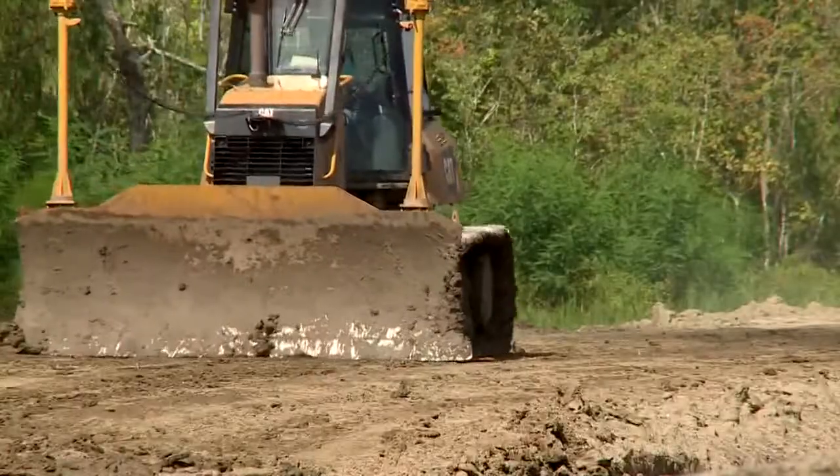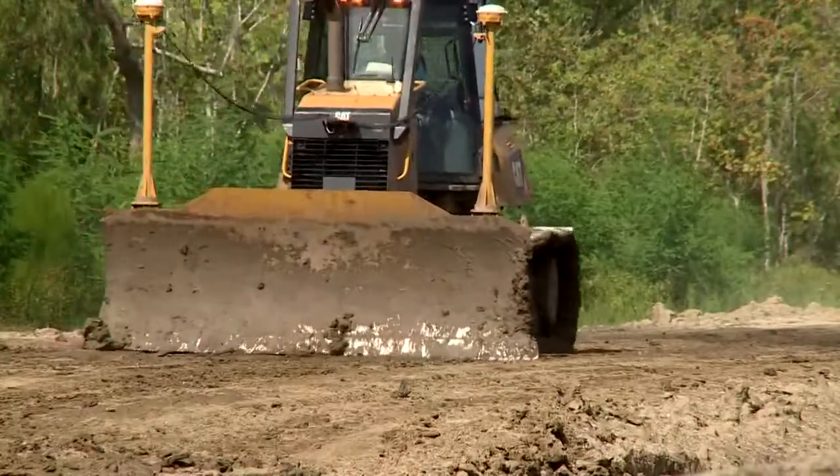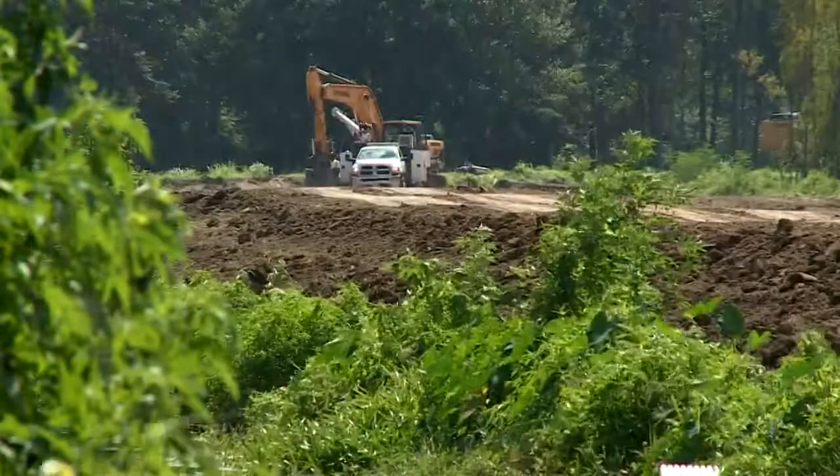Congressman Graves called the new levee a step in the right direction. We need to keep adding dirt to these levees. We're going to have to get these things up on a second lift, but fantastic seeing the progress that's being made.